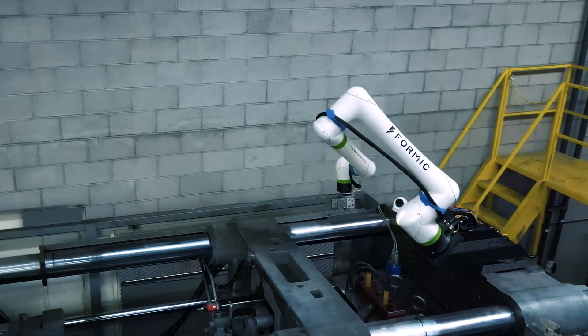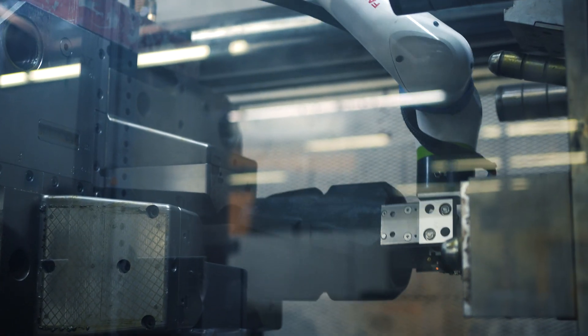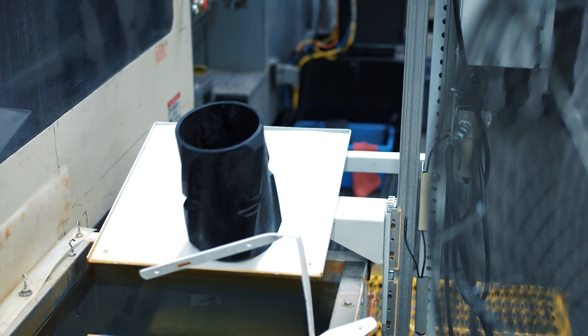The current robot we're using on our cell — it's reaching in, grabbing the part for us, staging it, allowing it to cycle, and then feeding it down an elevator into the water bath to allow it to cool properly. And then it has a timer for us to know when to go ahead and collect those parts.